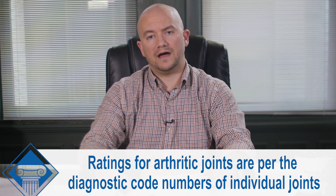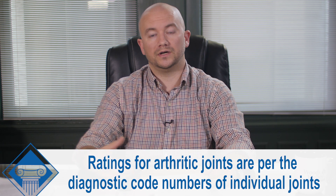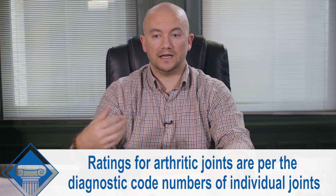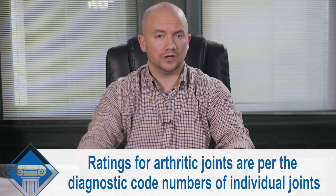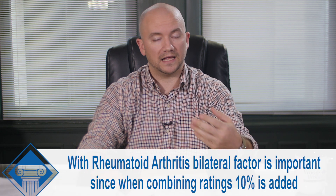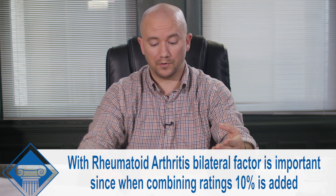So if you have arthritis in your wrist, you're going to need to refer to the area of the diagnostic code that looks at ankylosis of the wrist. If it occurs in your knees, you're going to be looking at the knees. And again, the bilateral factor is very important — it's a big deal.